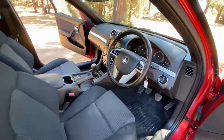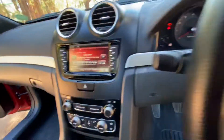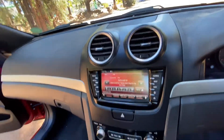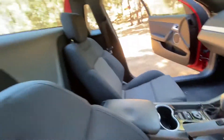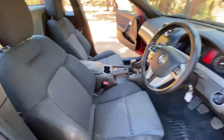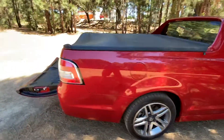Immaculate condition throughout — there's a commuter's fantastic stereo system, cup holders, and again absolutely immaculate. Fantastic work vehicle.